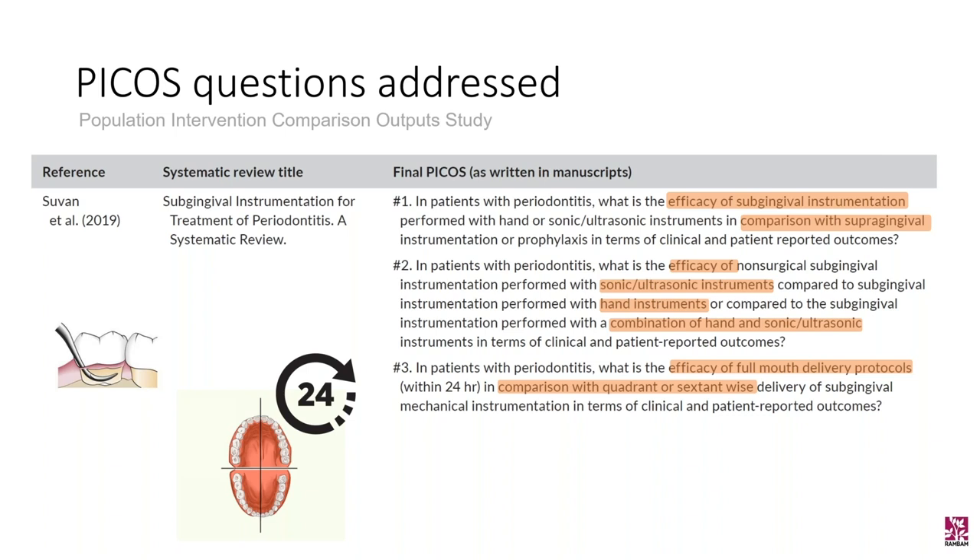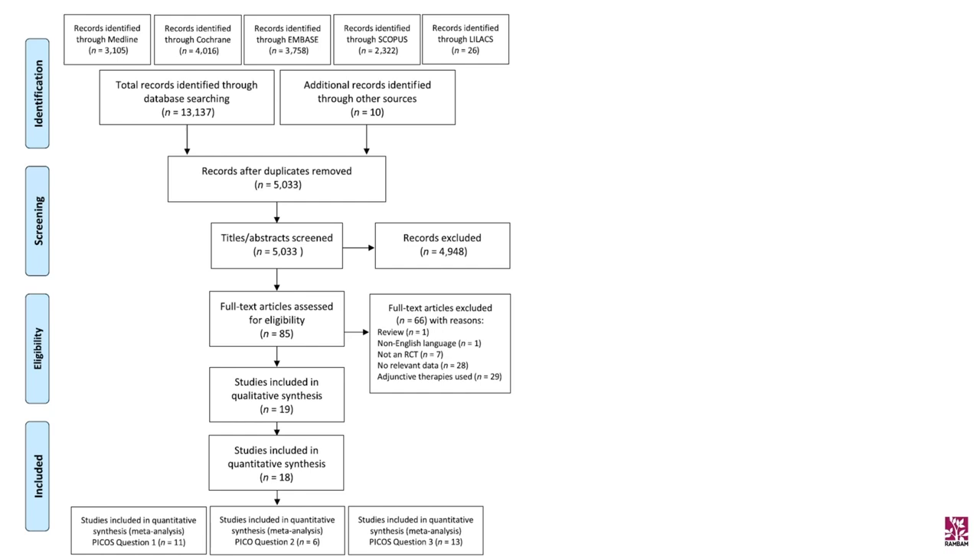In the flowchart of the systematic review by Suvan and colleagues, they began with approximately 5,000 papers found based on keywords including periodontitis, curettage, scaling, dental instrumentation, and deposits. After screening and excluding, they ended up with 18 papers, which included RCTs and prospective studies. Patients under 18 years of age and studies with adjunctive therapy were excluded from this review.